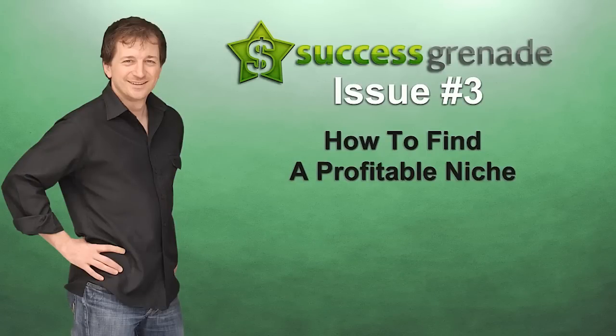Hello, Chris here. Welcome to Success Grenade number 3. In this issue we're talking about how to find a profitable niche, and in this video I want to show you how we can easily achieve this.